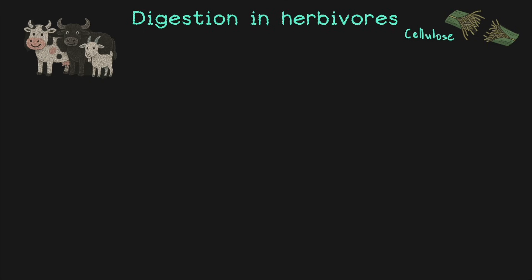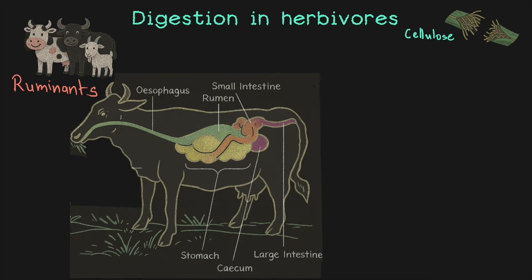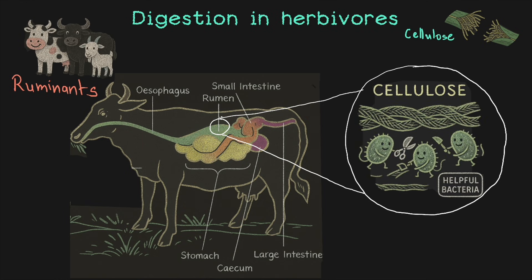Animals like cows, buffaloes, goats, and even deer are called ruminants. They don't waste time chewing every bit slowly. Instead, they quickly swallow their food and send it straight to a chamber called the rumen. As you can see in the diagram, the rumen is a sac-like structure present right after the esophagus. Inside the rumen, tiny bacteria begin working on that tough cellulose — snipping it apart — and that's how the hard-to-digest grass becomes useful energy for ruminants.